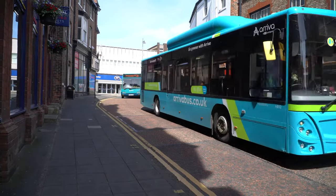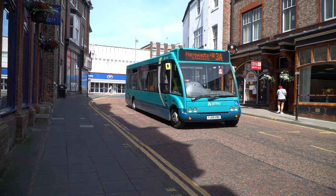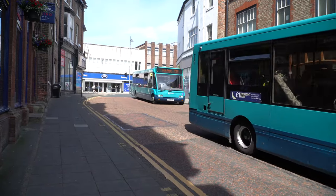This is a fleet review of Arriva North East buses operating out of the Darlington Favordale depot as of August 2022.